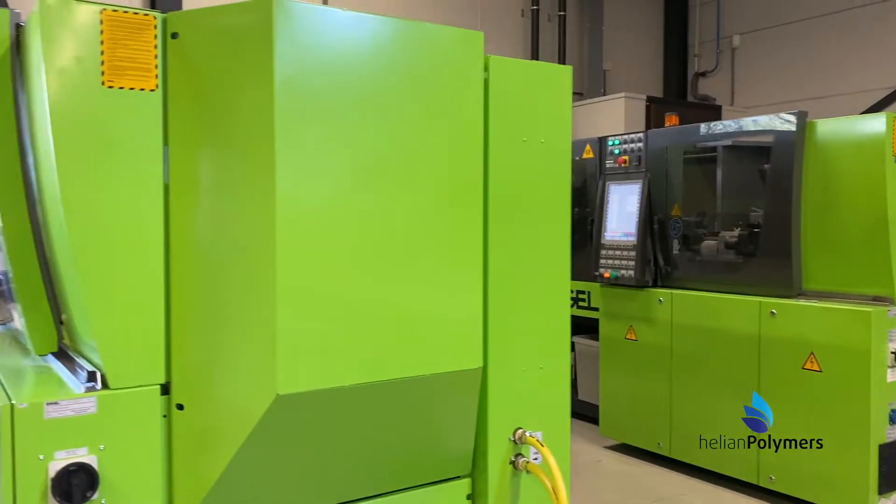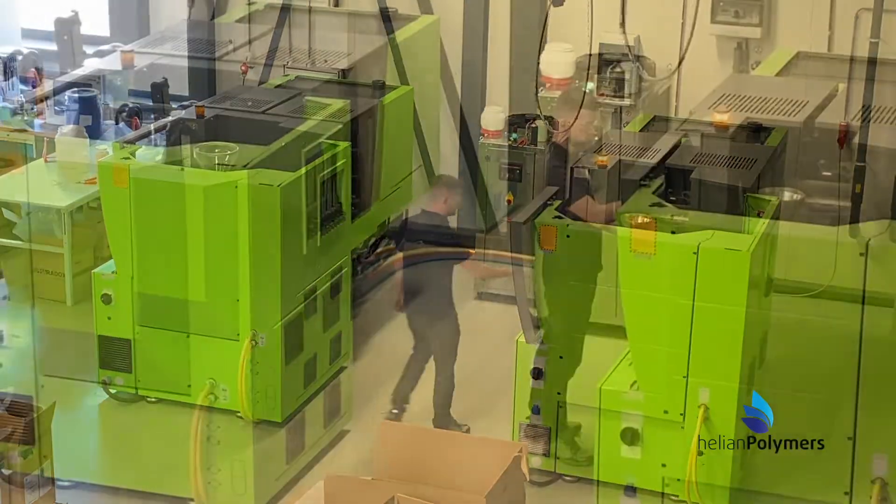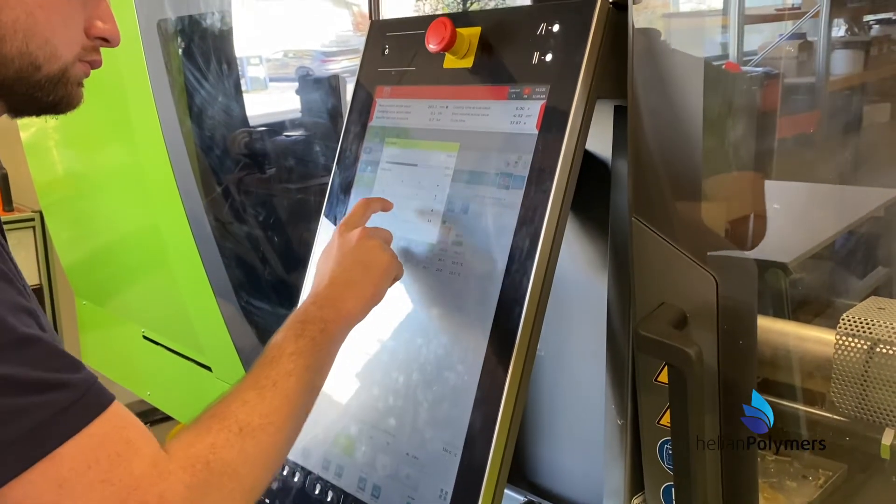Faradox is a brand of Hellion Polymers specialized in PHA biopolymer solutions. Faradox's emphasis is on innovation and high quality application development.